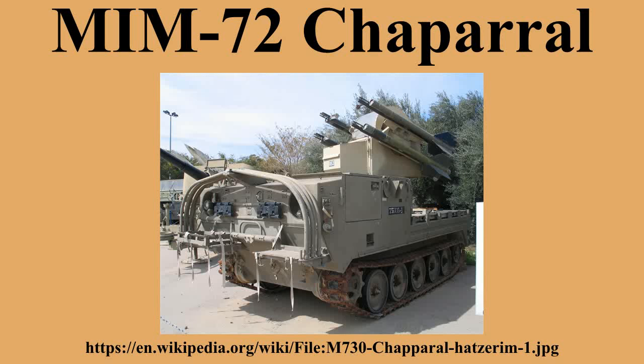The Chaparral system is manually fired by visually tracking the targets, slewing the missile carrier into the general direction, and waiting for the missile seekers to lock on to the target. It is not suitable for engaging helicopters popping up behind cover.